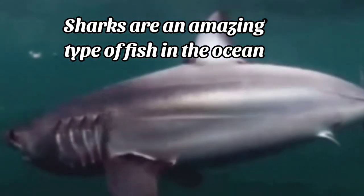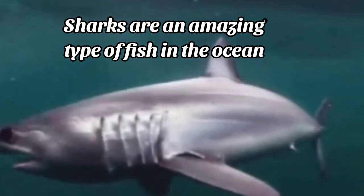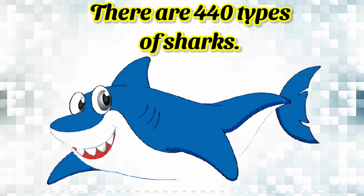Sharks are an amazing type of fish in the ocean. Sharks are fish, and there are 440 types of sharks which are quite different from one another.